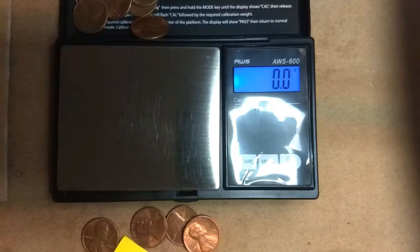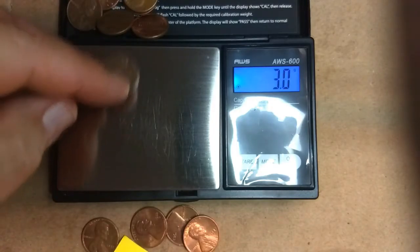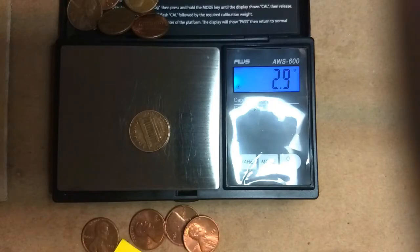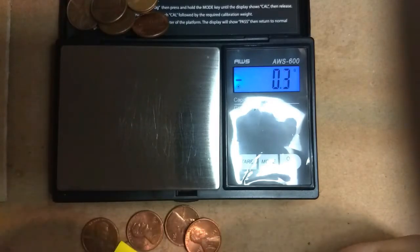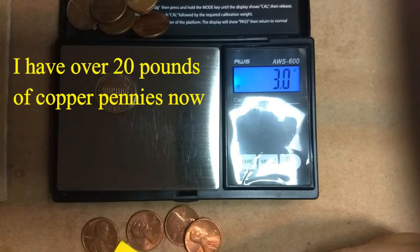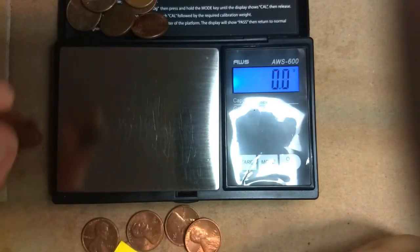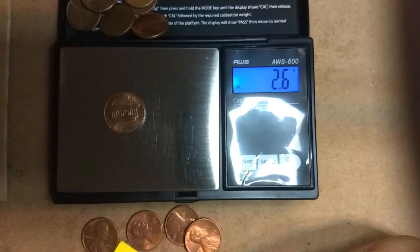Looks like a majority of them are copper. I think that's copper, but I'll call it zinc. Well, I would say they made the copper ones for the majority of the year — I saw the dates one time but I don't remember. That one's zinc.